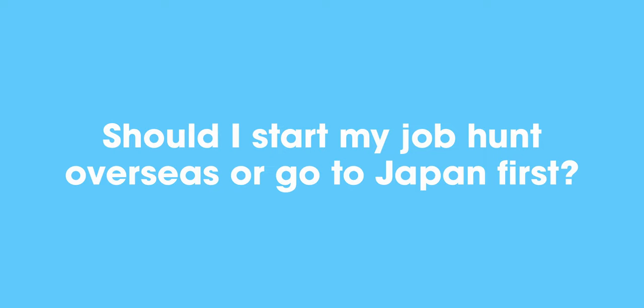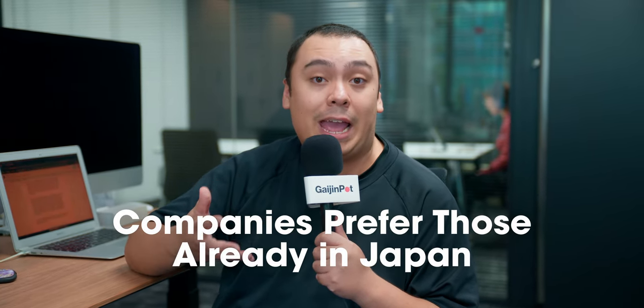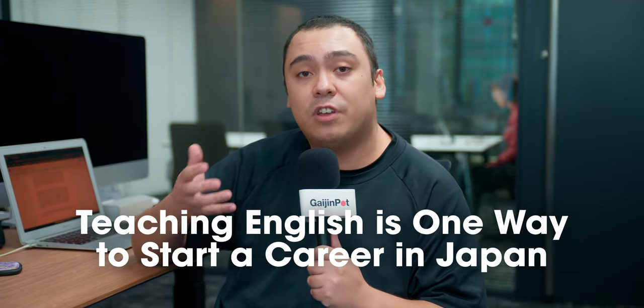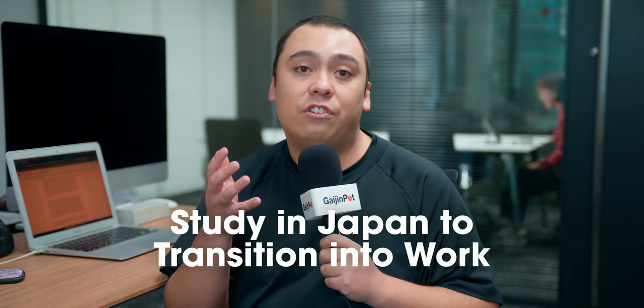Should I start my job hunt overseas or go to Japan first? Most companies generally prefer if you are already in Japan, because hiring people from overseas is a lot of extra work for sponsoring their visa. This is also why a lot of foreigners start off as English teachers in Japan — it's a good gateway job, and once you're here you can look for a different job if you desire. Another option is to study at a language school or university, which allows you to improve your Japanese or skills while being in Japan and looking at the job market. Gaijin Pot Study can help you find the right school and assist with the full visa process.